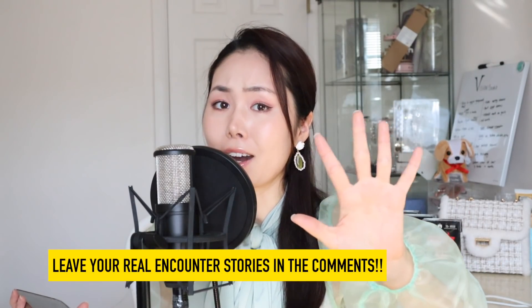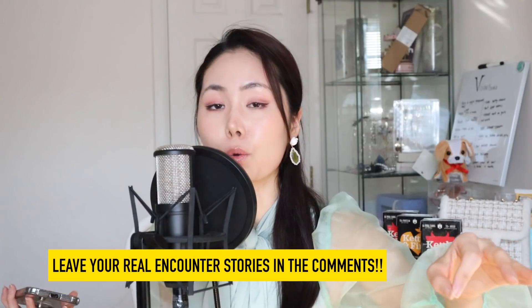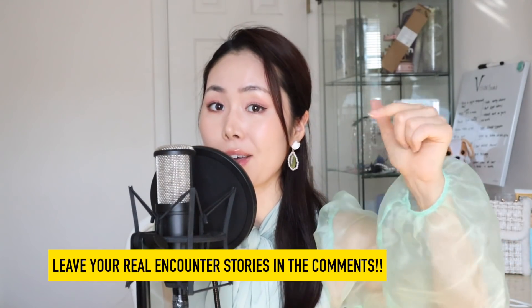Remember, if you have any unexplainable paranormal stories that you've encountered throughout your life, leave a comment down below. I highly suggest that while you're watching this video, get some popcorn, get some meals whether you're eating lunch or dinner.